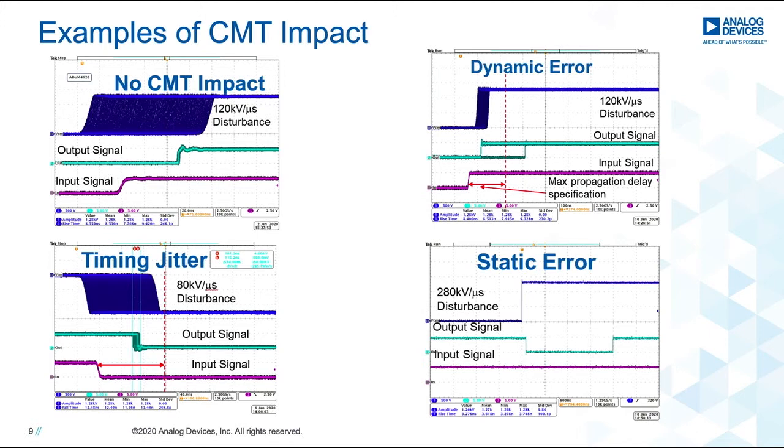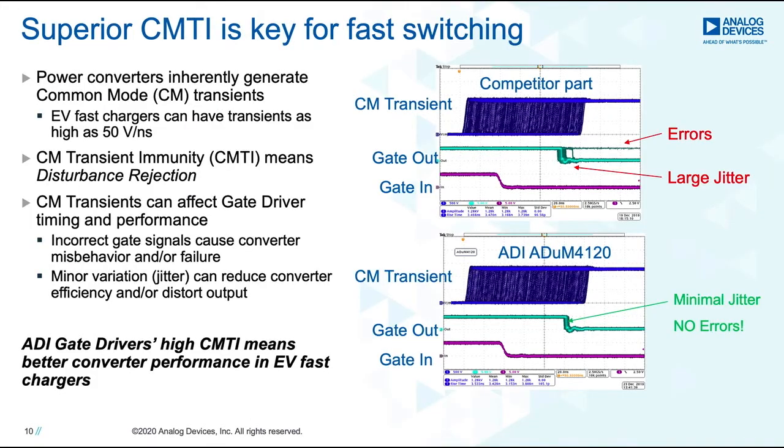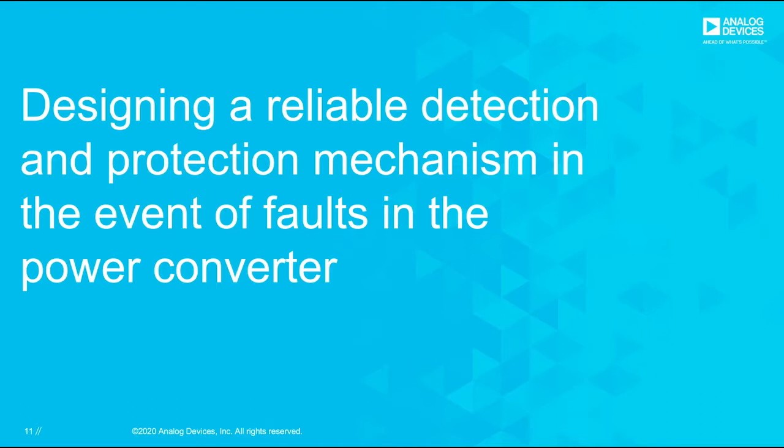The dynamic and timing jitter errors are what are commonly seen across many gate drivers. However, many ADI gate drivers do not show static errors even at these levels of disturbance. In summary, having a good margin between the highest switching transient in the phase voltage leg and the CMTI rating is good practice. This can help avoid system-level challenges such as shoot-throughs and poor performance at lower dead times. ADI gate drivers are designed to provide extremely good common mode transient immunity, offering a significant margin suitable for SiC-based EV chargers.